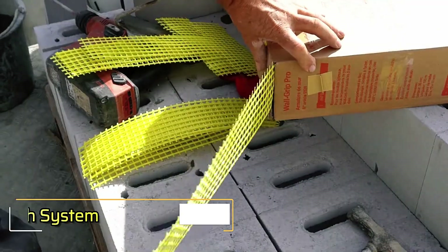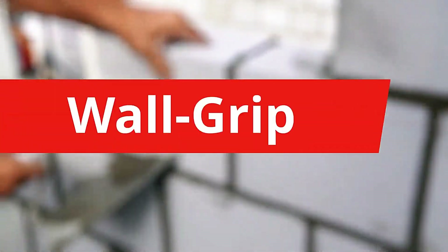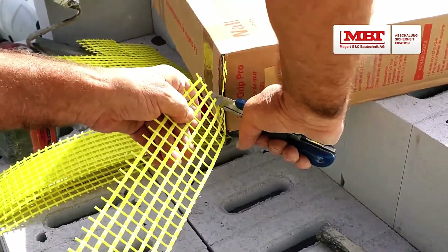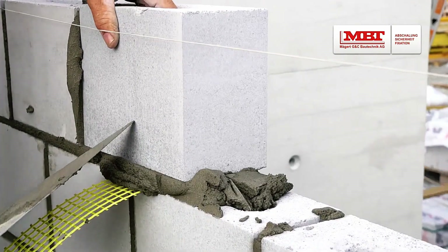Wall Grip Mesh System. The bright yellow mesh you see in the video, used with aerated concrete blocks, is called Wall Grip. It boosts the durability of construction by reducing cracking and improving both compressive and tensile strength in masonry, which is especially vital in earthquake-prone areas.